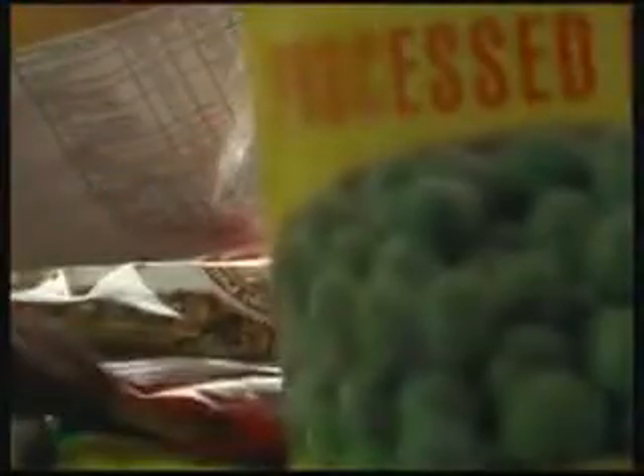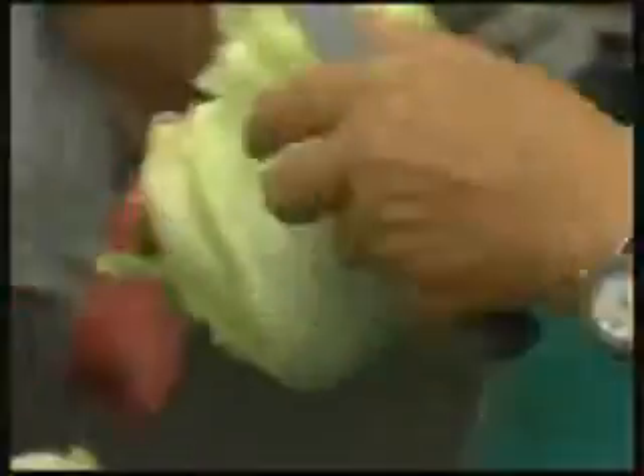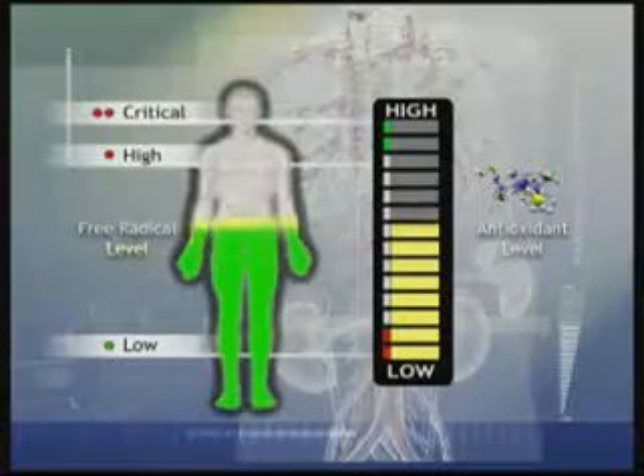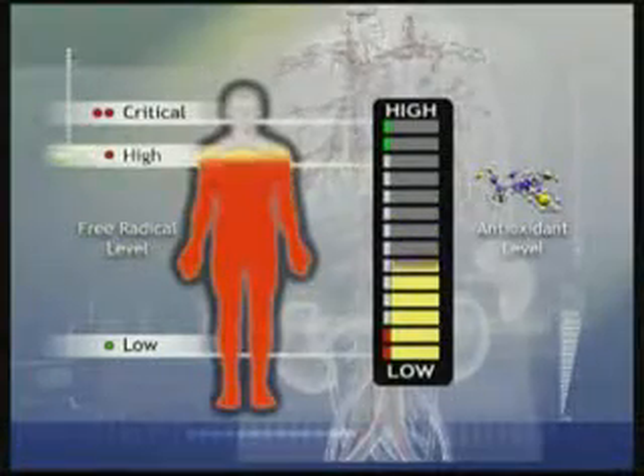The trend today is for people to eat more processed food and less fresh fruit and vegetables. The Ministry of Health advises that our diet includes a minimum of five servings of fruits and vegetables every day, but how many people actually can follow this advice? Many do not even realize that the vitamin contents of fruits and vegetables has dropped significantly over the years, posing a dilemma of proportions to the human body.